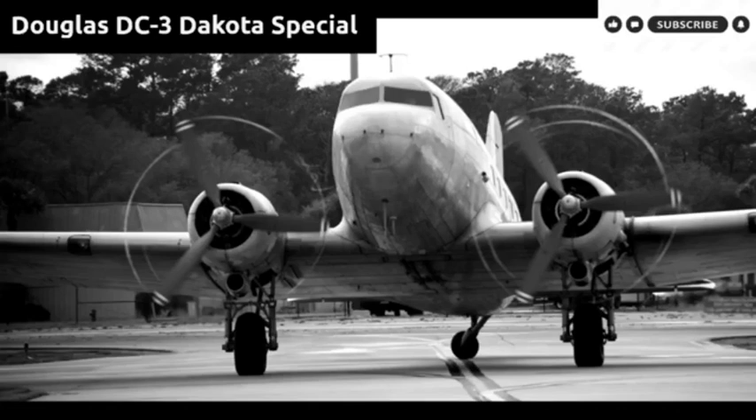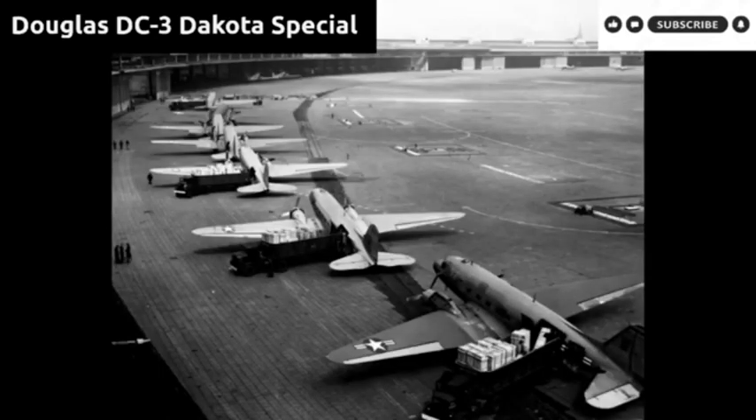A number of aircraft companies attempted to design a DC-3 replacement over the next three decades, including the very successful Fokker F27 Friendship, but no single type could match the versatility, rugged reliability, and economy of the DC-3. While newer airliners soon replaced it on longer high-capacity routes, it remained a significant part of air transport systems well into the 1970s as a regional airliner before being replaced by early regional jets.